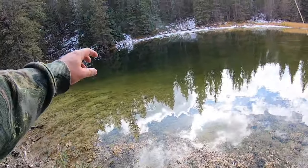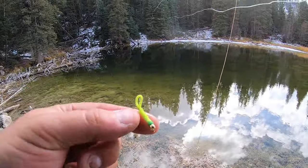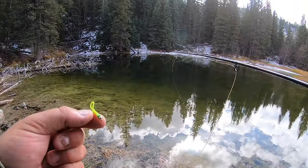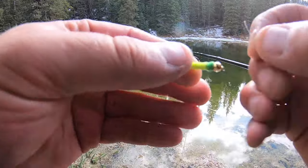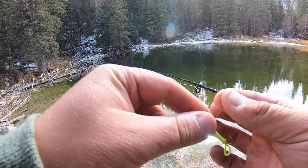So we've caught a few fish with the pheasant tail and now I'm going to switch to this little green-looking fly. I don't really know exactly what it's supposed to imitate, but we're going to try it. A lot of times brook trout don't get too picky — they just see something swimming around and they'll crush it.